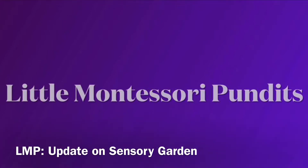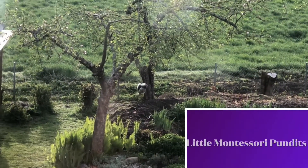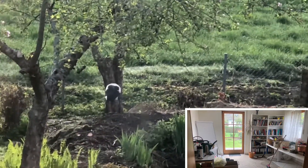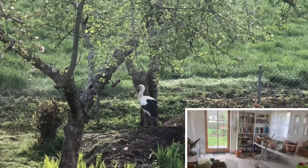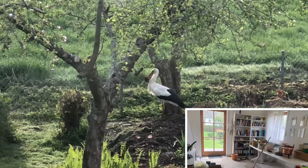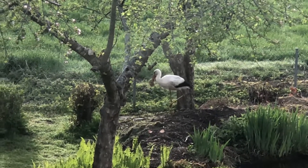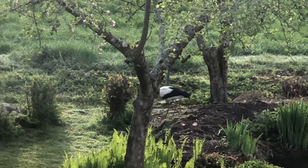Hi guys, just a quick update on Little Montessori Pundit's sensory garden. As well as preparing the LMP Montessori indoor environment, we are also preparing a Montessori outdoor environment using the concept of Montessori — we are designing a sensory garden. I'm very happy that the concept is working as it's already attracting wildlife.